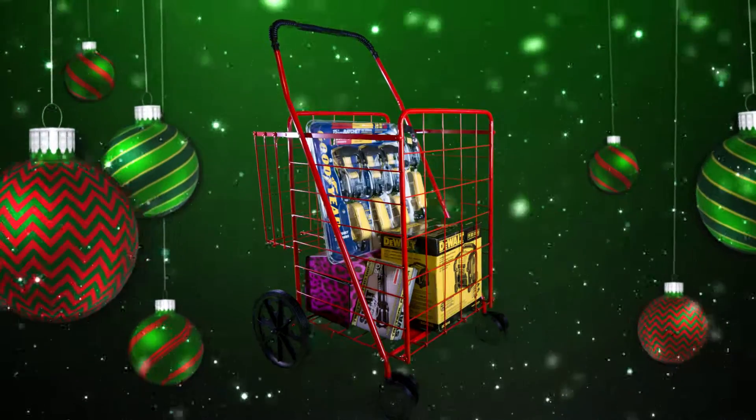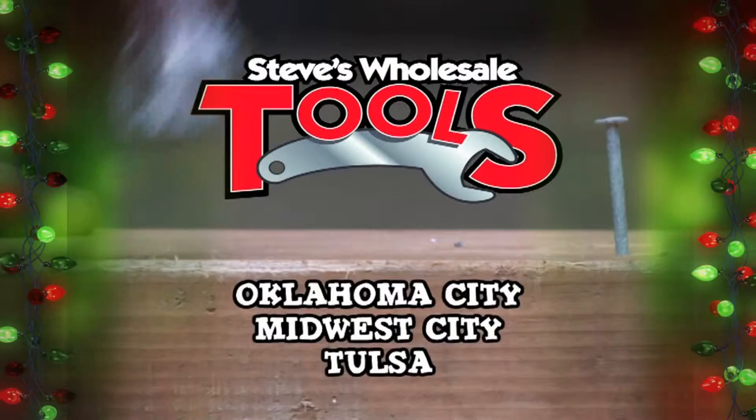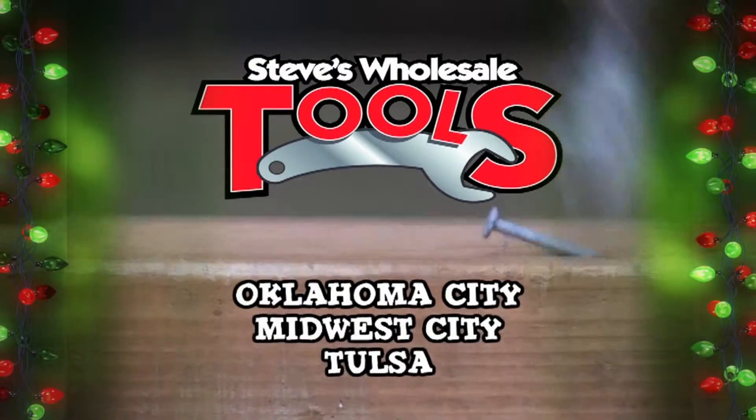Flat folding shopping carts, great for antique, flea, and farmers markets. Don't forget Steve's gift cards. Steve's Tools — get out there and nail something, even if it takes two tries.